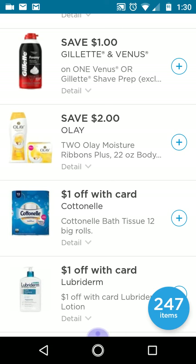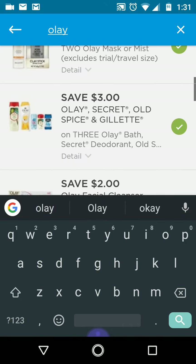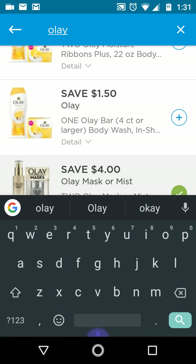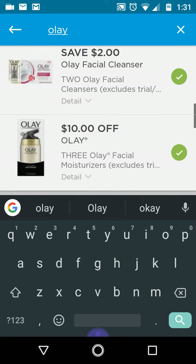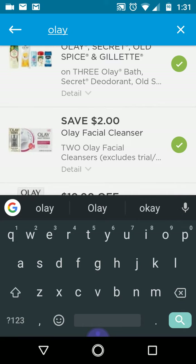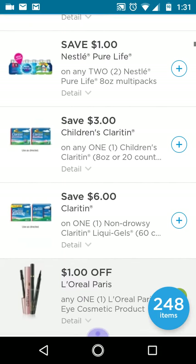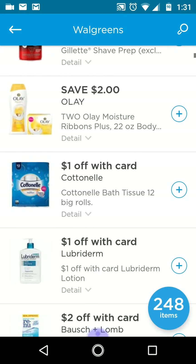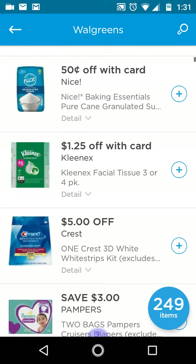I'm not sure about these Olay digitals, so let me search for them. Yes — we still have a three dollar off three. I think this $1.50 off one is actually a higher value coupon — I'll clip it just to have it and remove it at the store if needed. Look at this one — ten off three. I clipped that a couple weeks ago. For Kleenex, this is an IVC — it's been going on for a while. For the three-pack or four-pack, there's also a Fetch Rewards rebate.